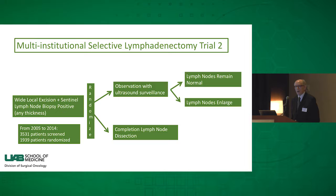The advantage of the trial, if it's positive, is that it will show who needs completion node dissection. If it's negative, it will save a lot of people a regional node dissection that carries significant morbidity. The available evidence suggests it will probably not show a survival benefit, but we don't know the answer yet.